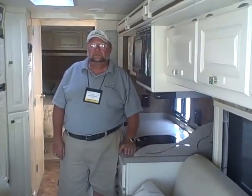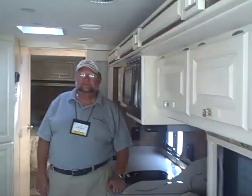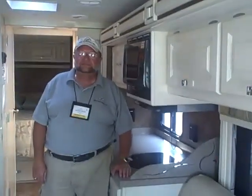We are here inside the Allegro Breeze. I'm talking with Nick Palm, who is the regional sales manager for Tiffin Motorhomes from Red Bay, Alabama. Nick was kind enough to give us the keys to this — we drove down to Baltimore and back, didn't use much fuel. It was a very nice ride.